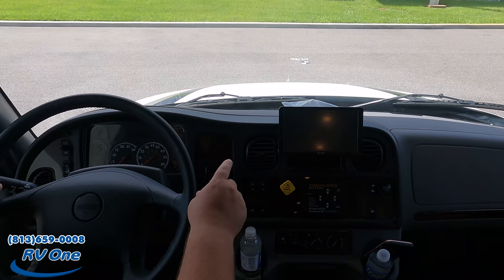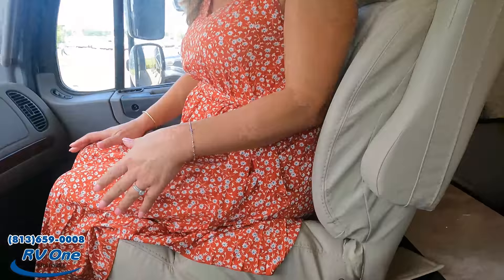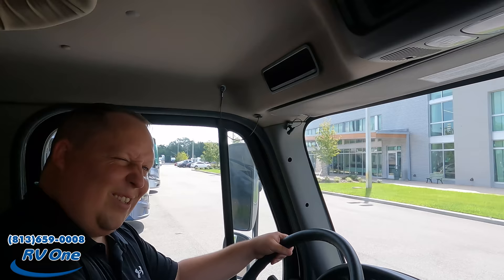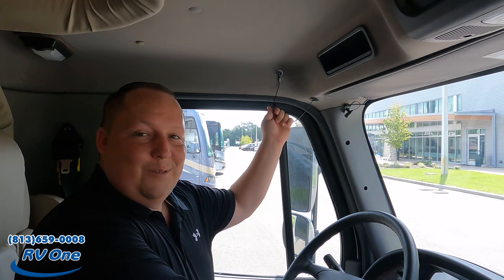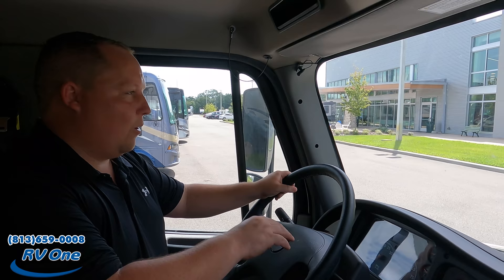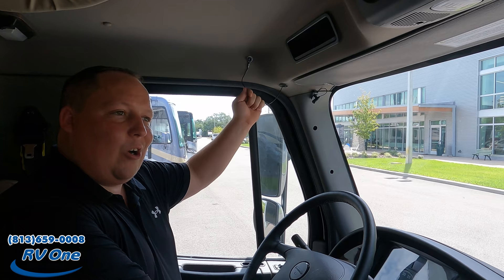Here's where the side cameras are displayed. The transmission controls — reverse, neutral, and drive — are right here. Power seats and everything. This also has an air horn — a truck air horn. So if somebody cuts you off, just use that. The seats do not swivel, however.